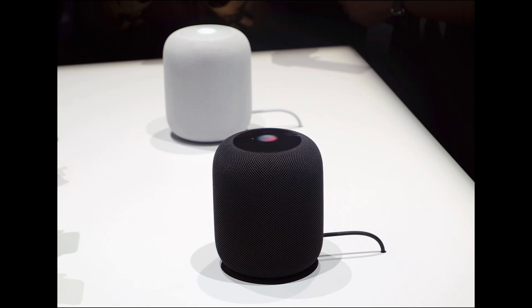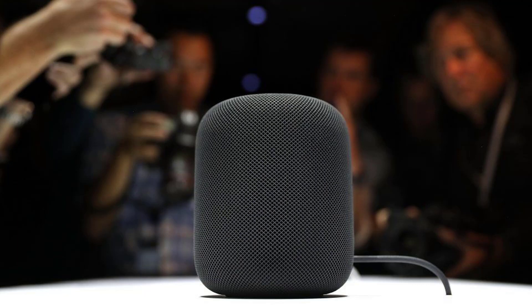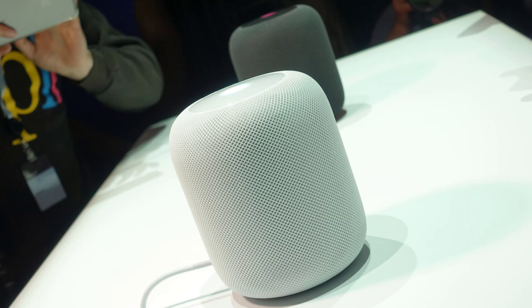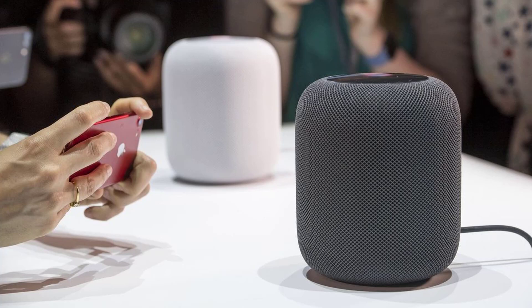The Apple HomePod was originally meant to launch in December 2017, but in November Apple announced a delay, stating: 'We can't wait for people to experience HomePod, Apple's breakthrough wireless speaker for the home, but we need a little more time before it's ready for our customers. We'll start shipping in the US, UK, and Australia in early 2018.' It's now believed the speaker will launch within four to six weeks, according to analytics firm GBH Insights, and is expected to be priced at $349 in the USA.